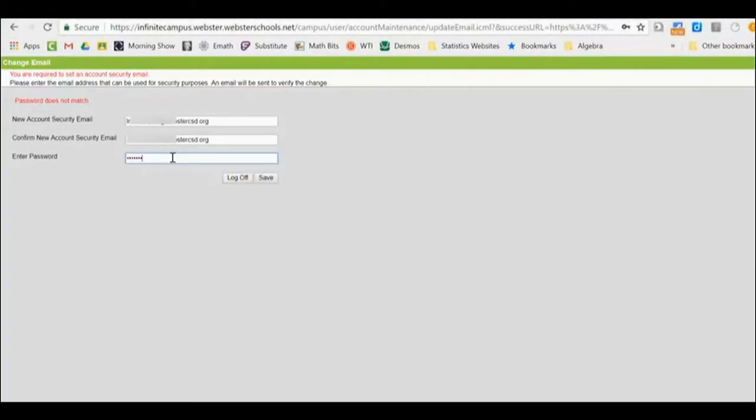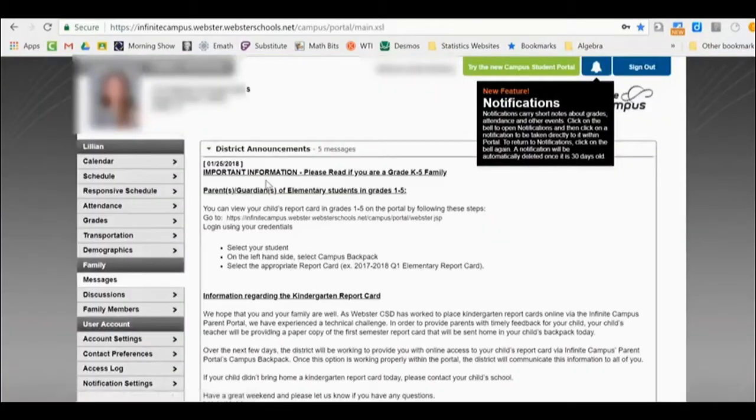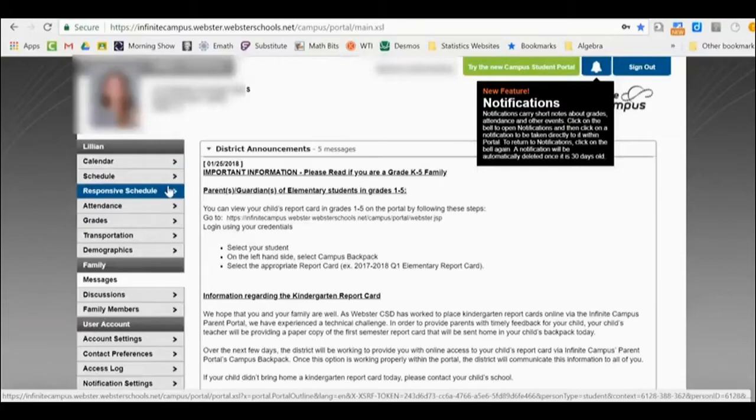Once you are in, you are all set to look at everything available. Your schedule is the most up-to-date here. You can also look at your attendance and, most importantly, your grades. I would check this once a week to make sure you are up to date with any missing assignments.